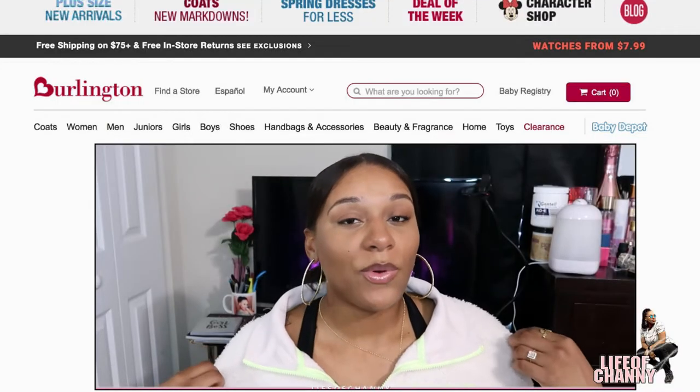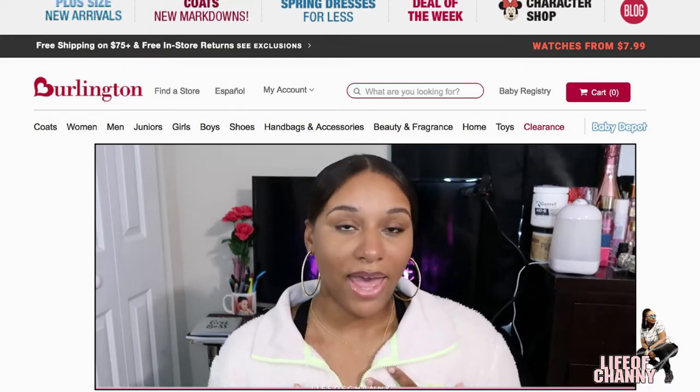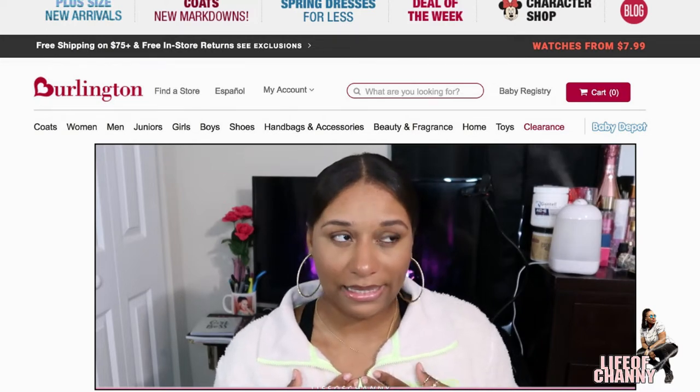I'm actually wearing one of the things I got from Burlington — this BB sweater. It's really cute. I love love love apple green, or lime green, whatever color you want to call it. I forgot the exact price but I want to say it was around $9.99.